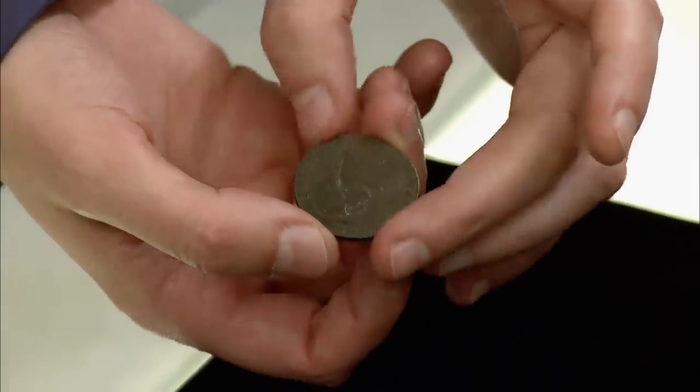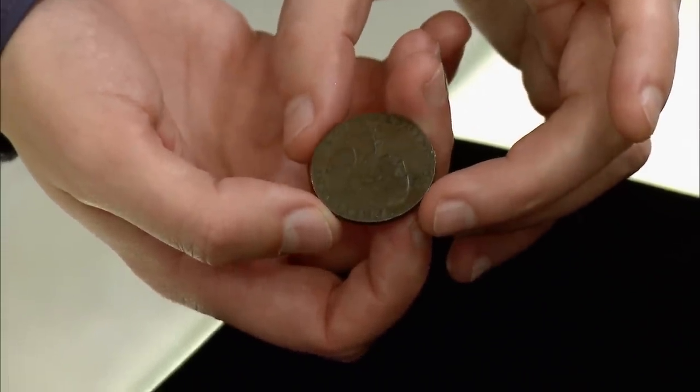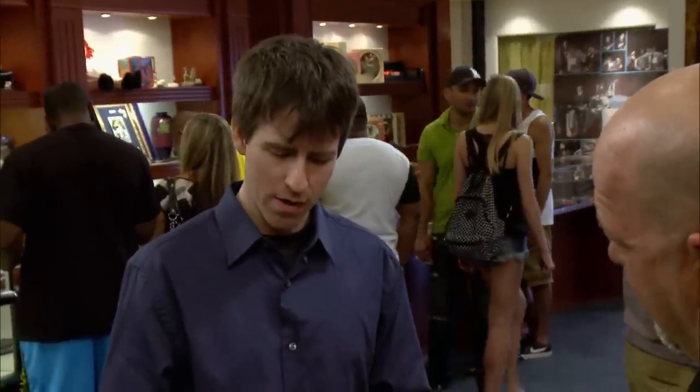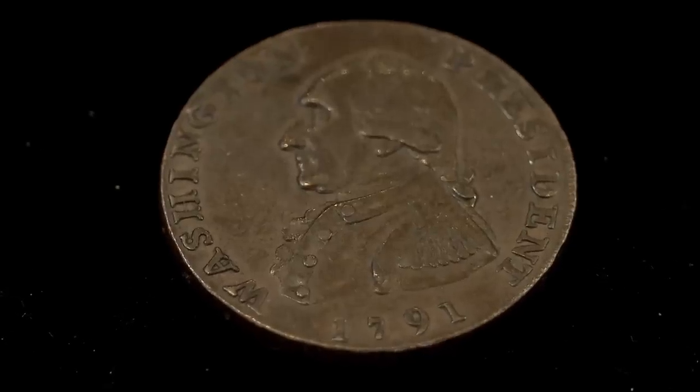This is kind of interesting. This is neither a coin nor American, but it's very important to the early coinage history of the United States. This was actually struck in 1791, as the date indicates, in Birmingham, England.